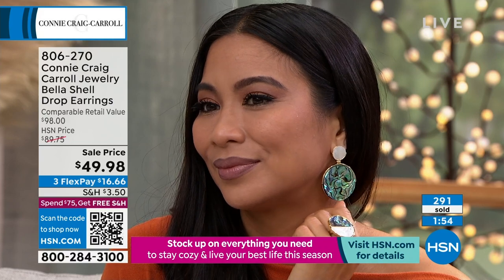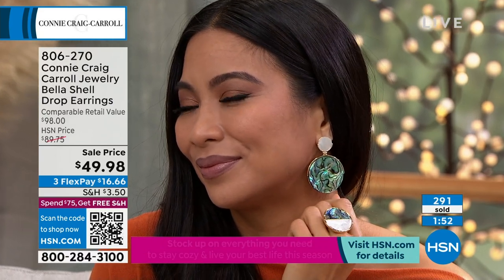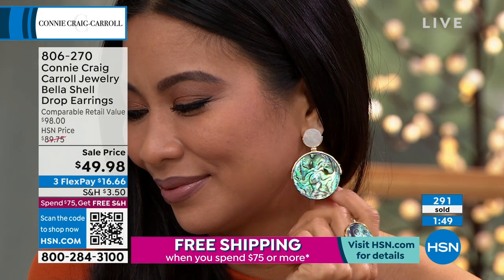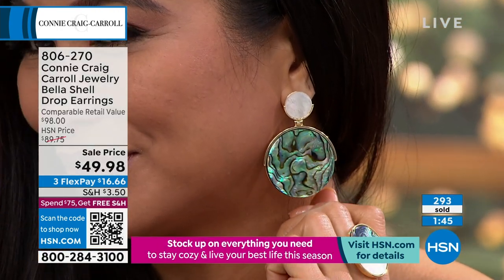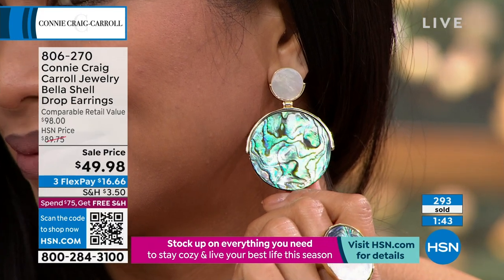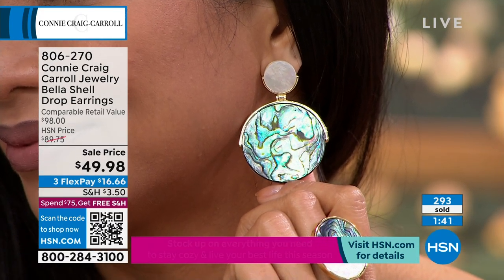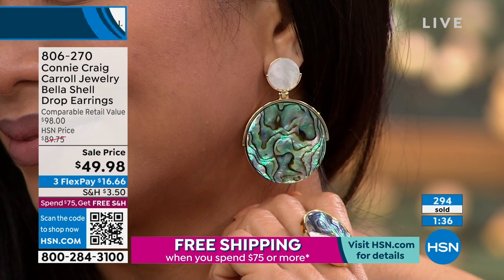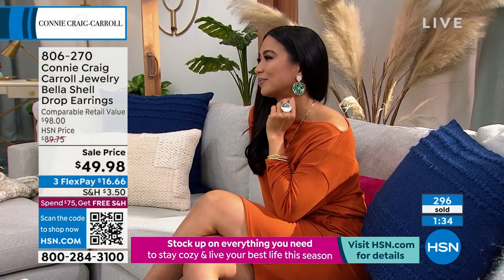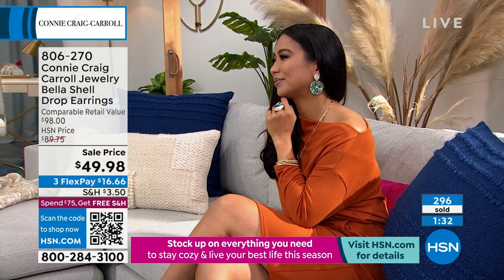If you are just tuning in, close to 300 are gone. We have a two-minute clock up on the screen. The caramel is going to be the first to sell out. Our most popular has been the abalone right now — very, very smart, knowing that we're not going to be able to bring these back, certainly not anywhere near the value we're talking about.